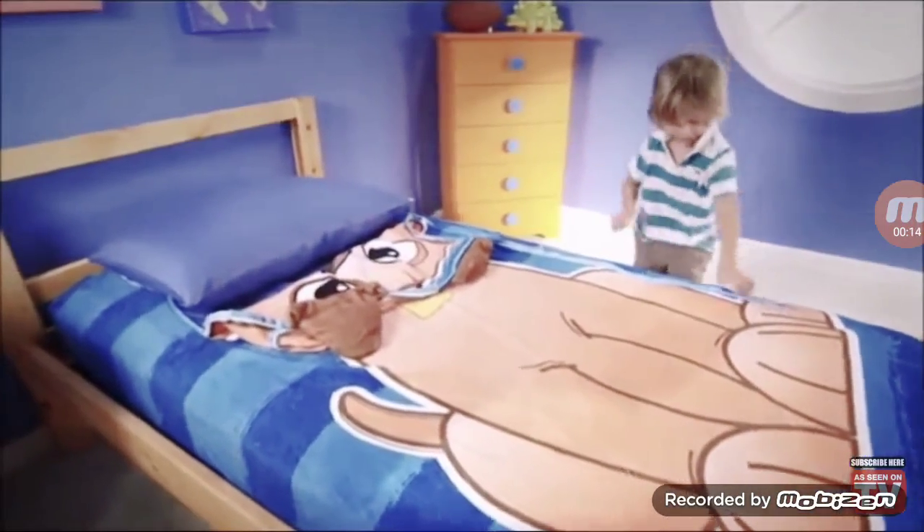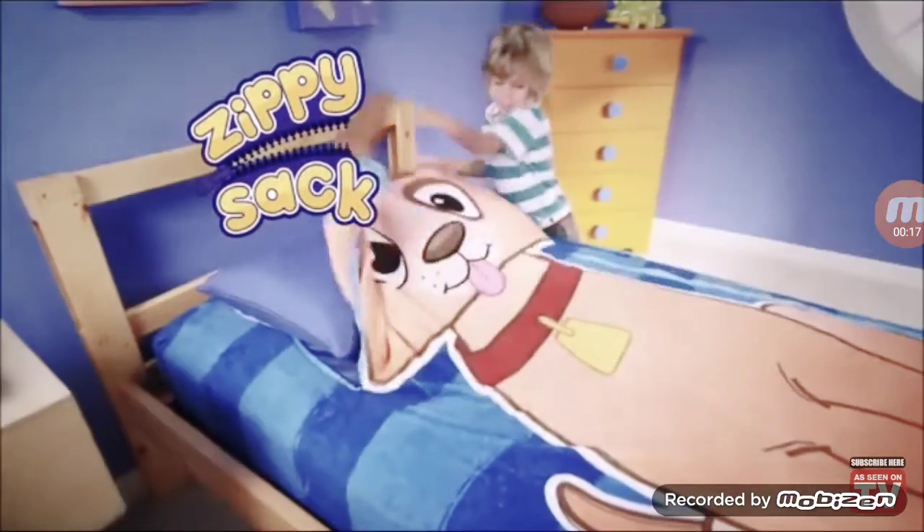Hey kids, ever hear that? Well now, it's as easy as a zip with Zippy Sack.